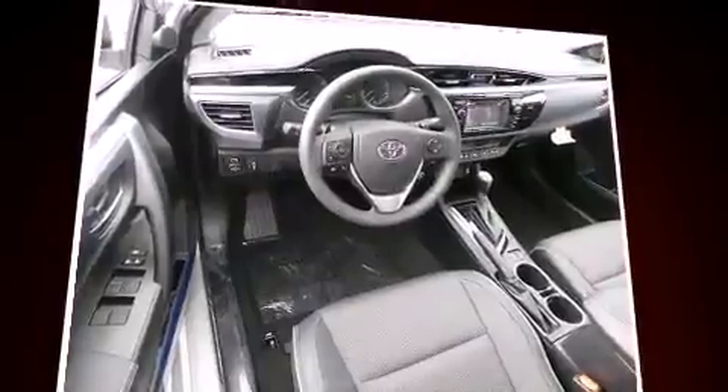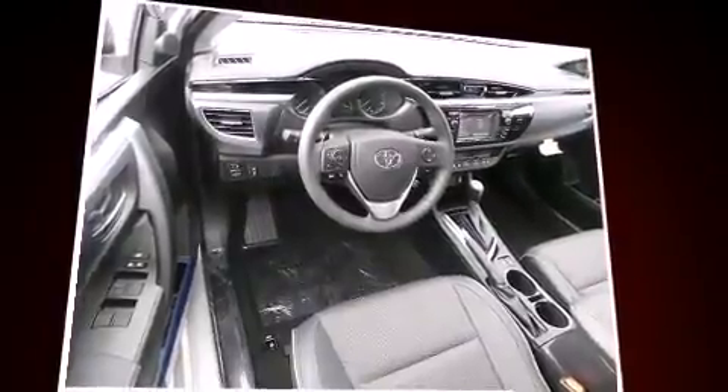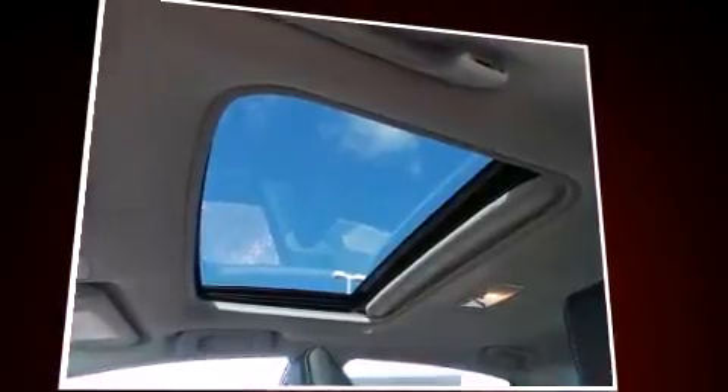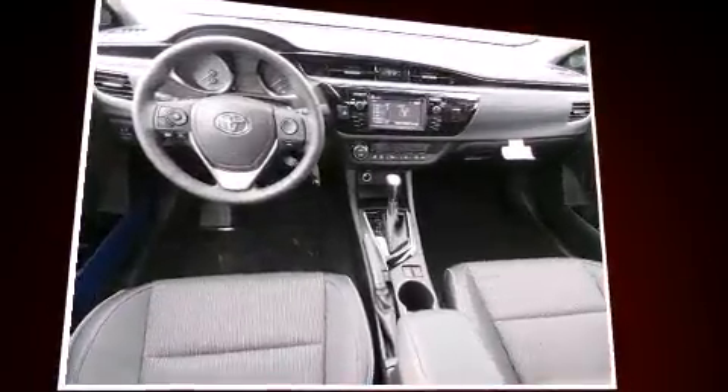Top features include a split folding rear seat, delay off headlights, one-touch window functionality, power door mirrors and heated door mirrors, remote keyless entry, and more.